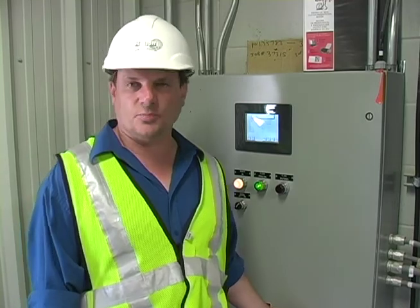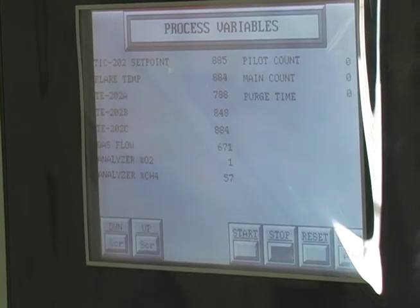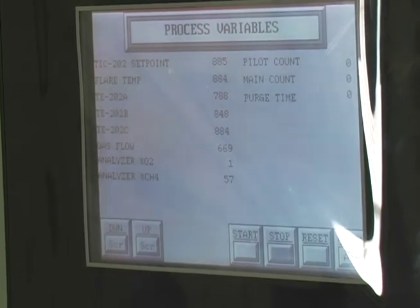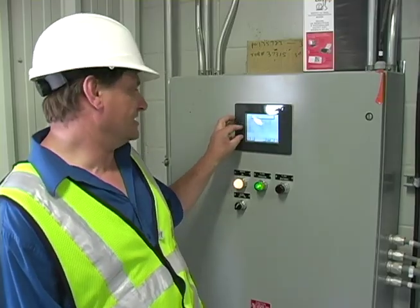This is the control panel that controls the two blowers as well as the flare. On the readout we can read the temperature of the actual flare and also the retention time.